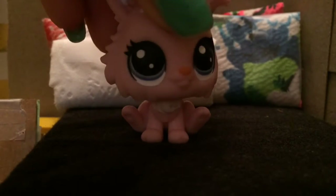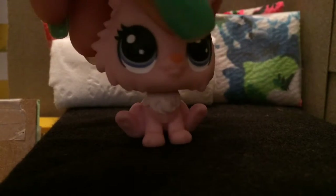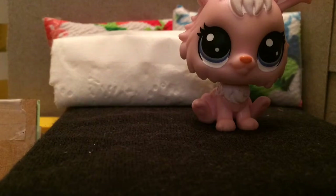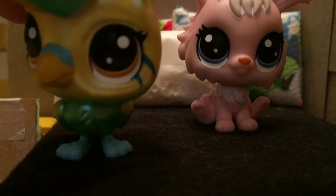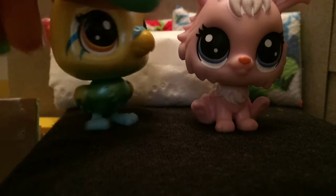LPS come in so many sizes. For example, let me have my friend Eden come here. Eden, come on! She's always running late. Hi, my name is Eden, and I am an LPS — I'm a bird.